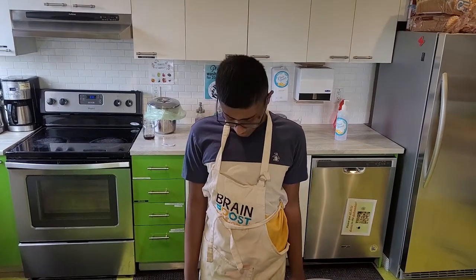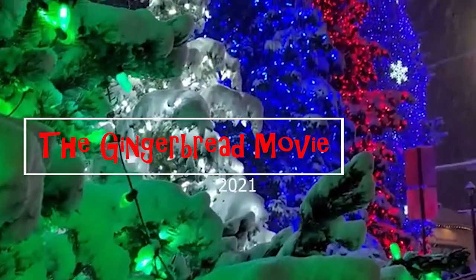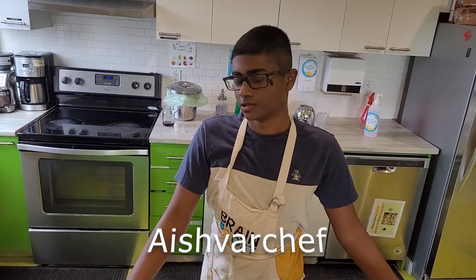Someone's had a haircut — yes I have. Today we'll be making everyone's favorite Christmas decoration: gingerbread houses.